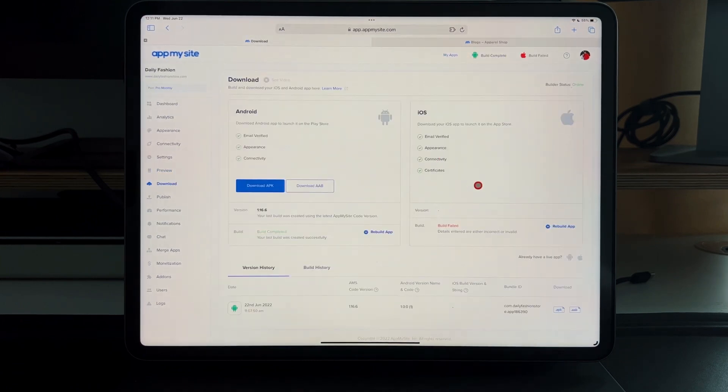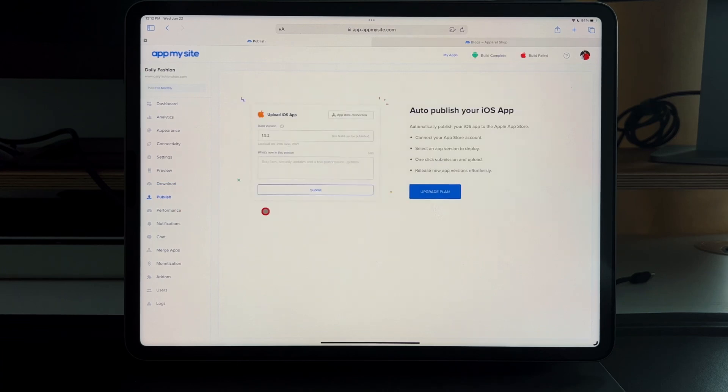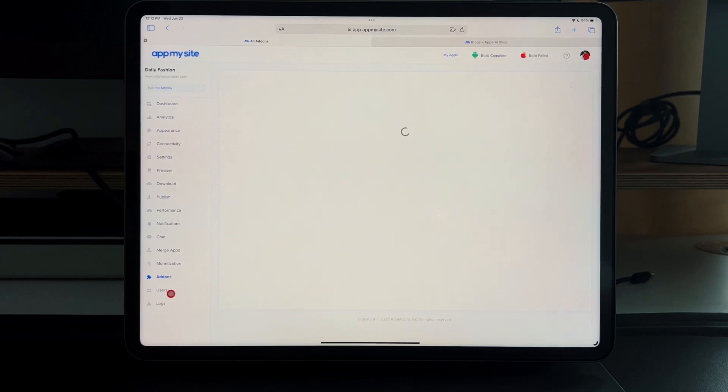Then you go to the download section. For Android, it's simple — use your Google Play account to upload. For iOS, you fall into the $40 subscription tier and also need an Apple Developer account, which is $100 a year. Once that's done, you can publish and run with it. With all credentials ready, you can have an app in the App Store in about five minutes.